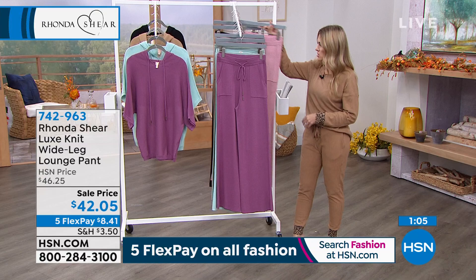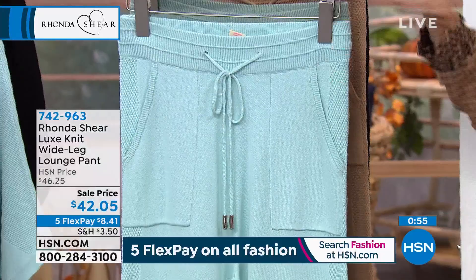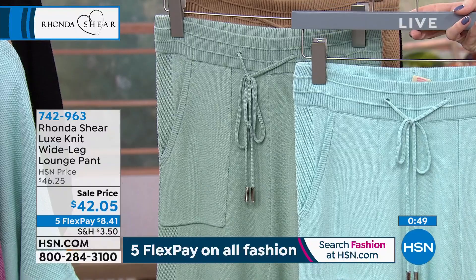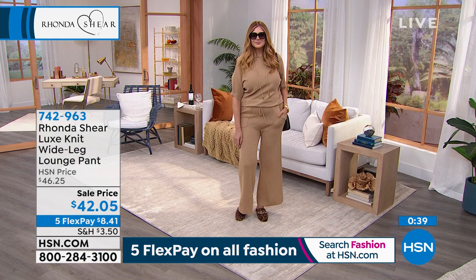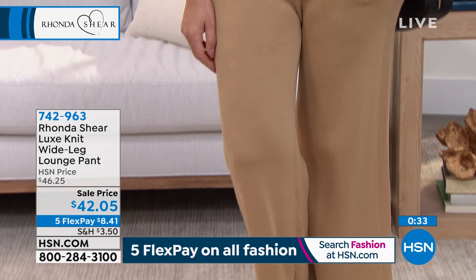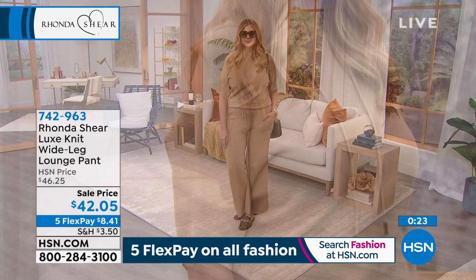Dusty Mauve is that lighter pink, and the Grape Nectar is the one with more of that purple hue. Icy Morning is a lighter, brighter, greenish blue. Soft Sage has more of that sage green. And of course we have the camel and the black, which are always top sellers. If you can snag it, use the FlexPay. We have extended holiday returns right now. If you want to use this as your New Year's Eve outfit, Christmas dinner look, or Thanksgiving hosting — you want to be comfortable but look uber chic. I love this high-end designer vibe that Julia has going on.